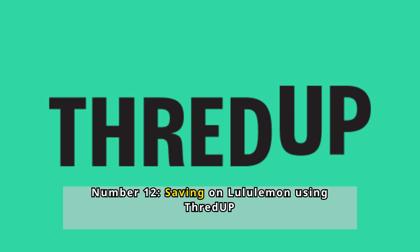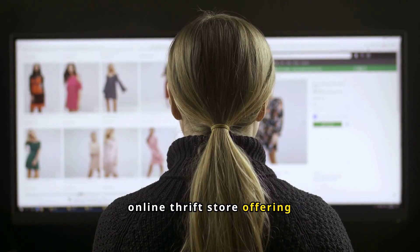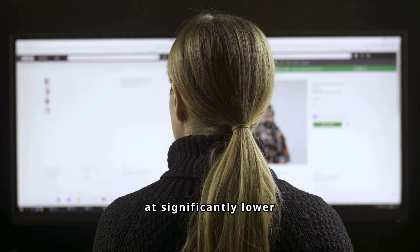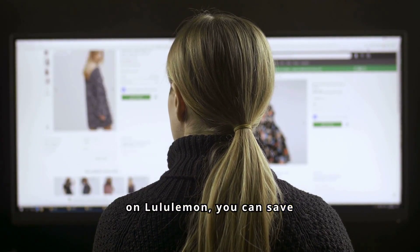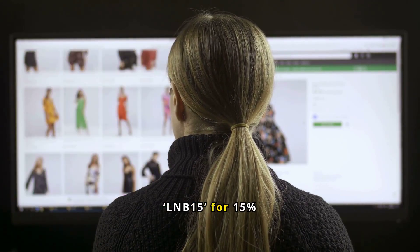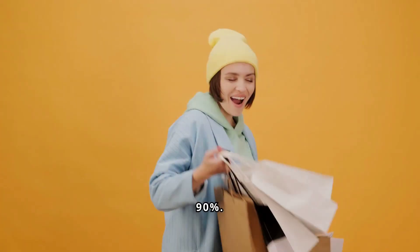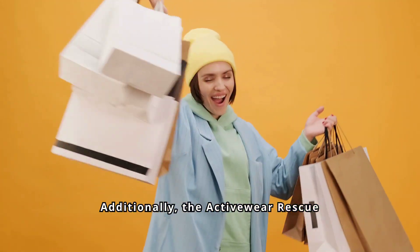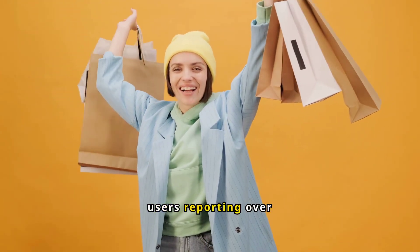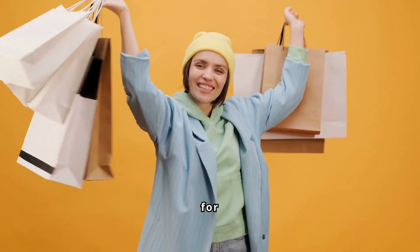Number 12: Saving on Lululemon using ThredUp. ThredUp is an online thrift store offering high-quality secondhand clothes, including Lululemon, at significantly lower prices. To save on Lululemon, you can save your searches to get notified of new items, use promo codes like LNB15 for 15% off, and check for items discounted up to 90%. Additionally, the activewear rescue box may contain Lululemon pieces. Some users report over 50% off, such as a $128 jacket for $65.99.